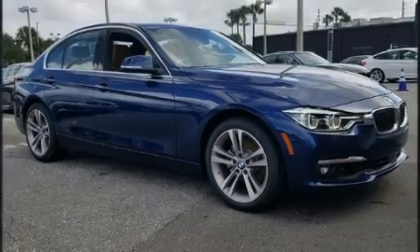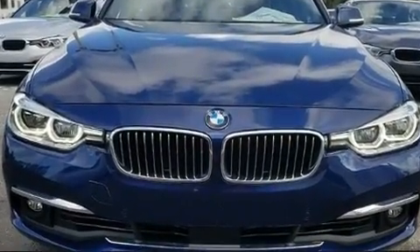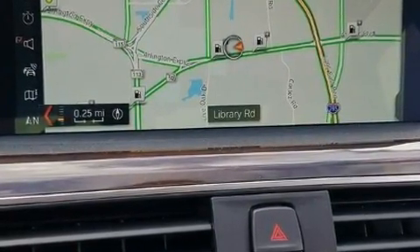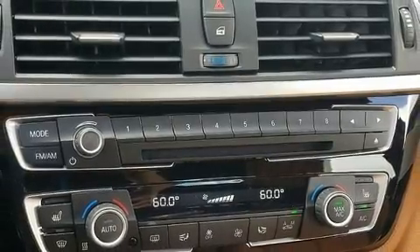BMW prioritized practicality, efficiency, and style by including front and rear reading lights, a tachometer, automatic dimming door mirrors, front fog lights, rain-sensing wipers, and power seats.